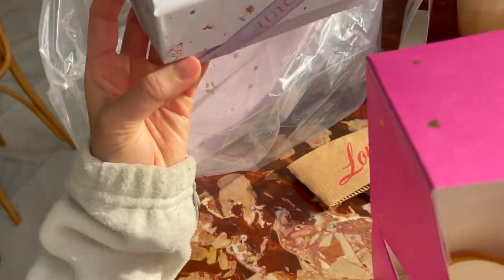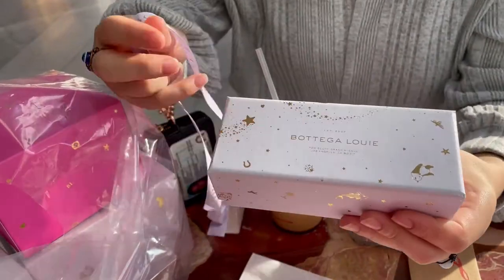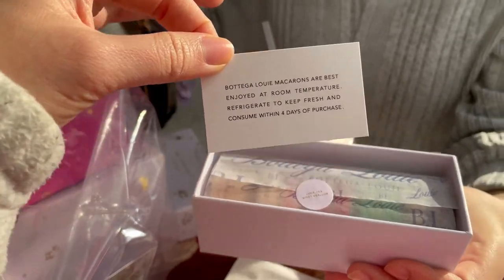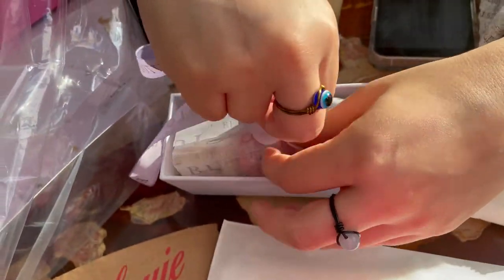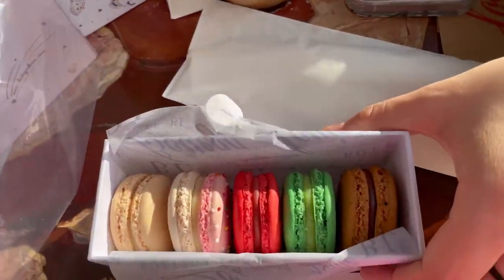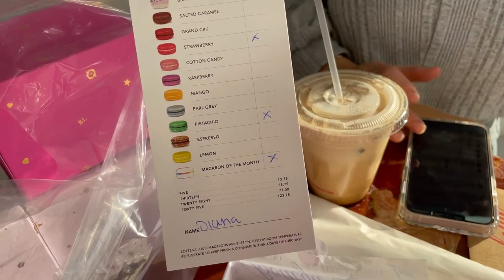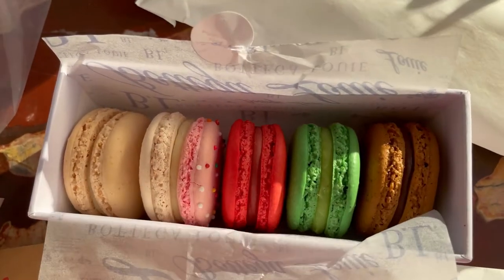You want to open it? No light. Show me. Oh! Best enjoyed at room temperature. Mmm, oh good. So we have a tiny box — oh wow! We have vanilla, birthday cake, strawberry, pistachio, and the last one: Mexican hot chocolate. Yummy!